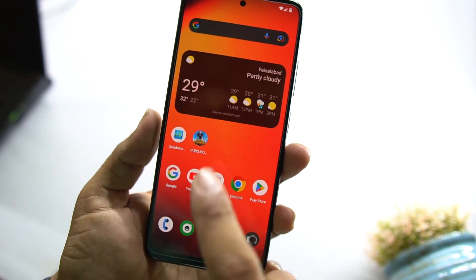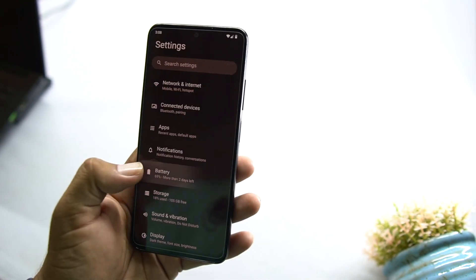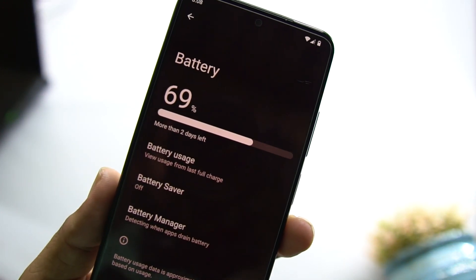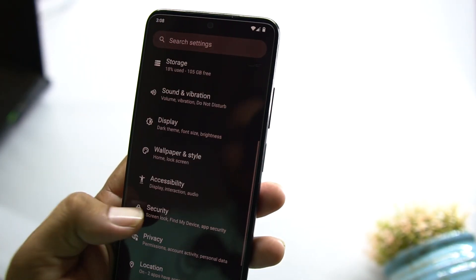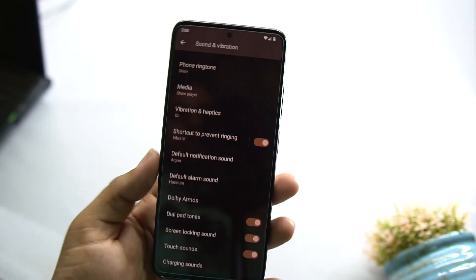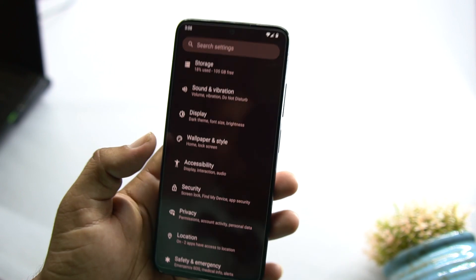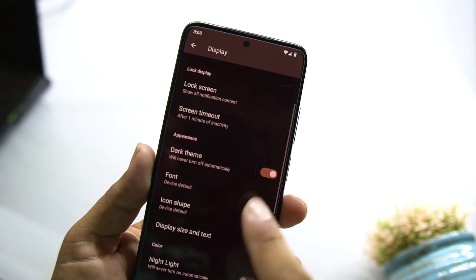I also installed PUBG Mobile and it works pretty much fine. Battery performance of this ROM is also good. In the battery settings we have battery usage, battery saver, and battery manager. In Sound and Vibration, we don't have the Mi Sound Enhancer — only standard sound options.